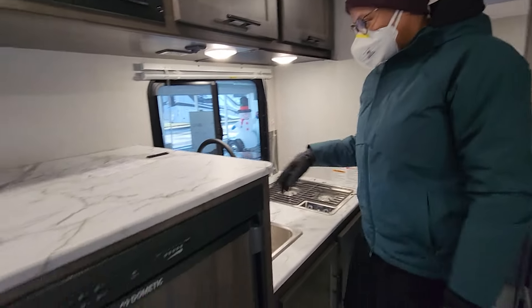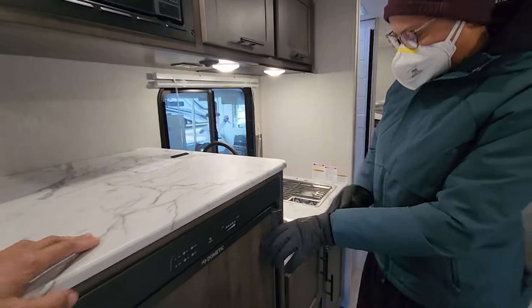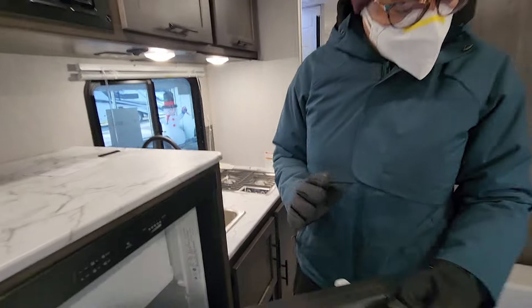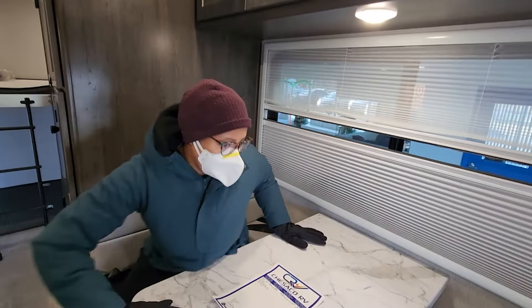This is a nice sink. Decent-sized refrigerator, and some extra space. That's a nice-sized fridge. And I'm sure you can make this into a bed too. This is nice.